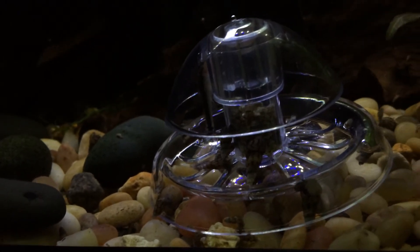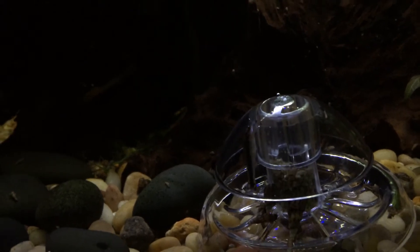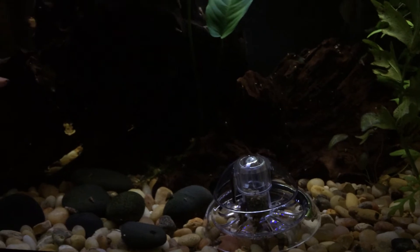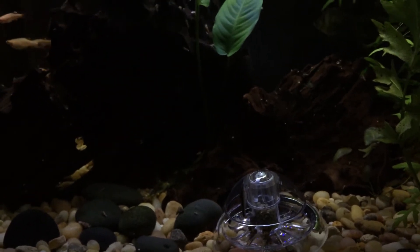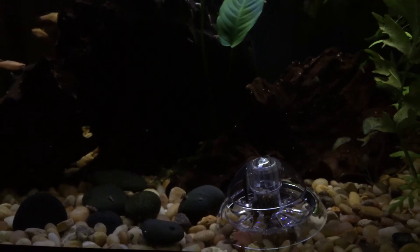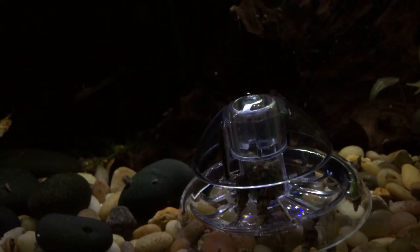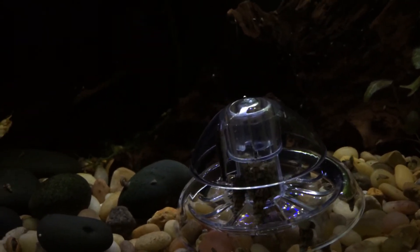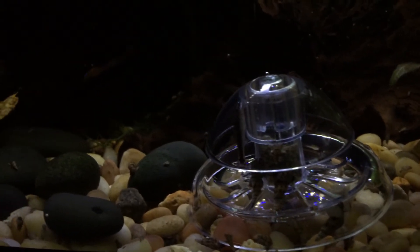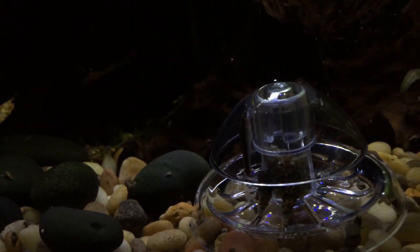I've used them a few times. Once I've taken out a few hundred of the snails, it will give my mystery snail babies a chance to survive, and I can take those to the pet shop. Trumpet snails are amazing but they do take over your tank. I can't use this trap once the babies have hatched because I won't be able to tell the difference, but by the time I go to bed tonight this will be covered in snails.